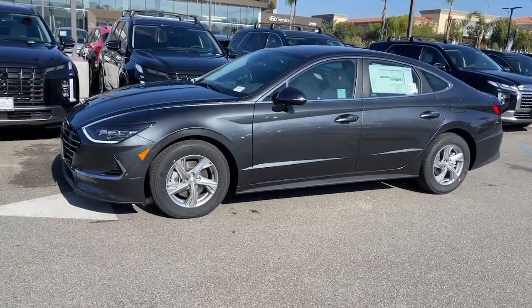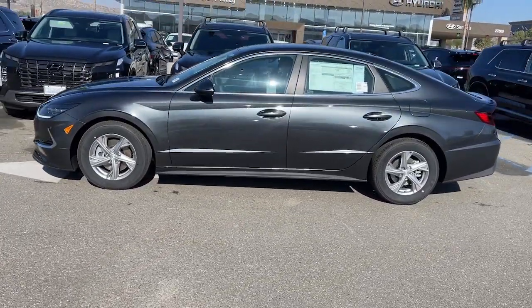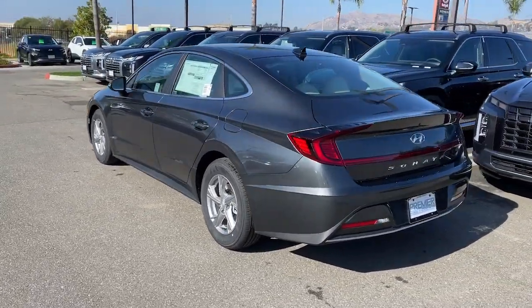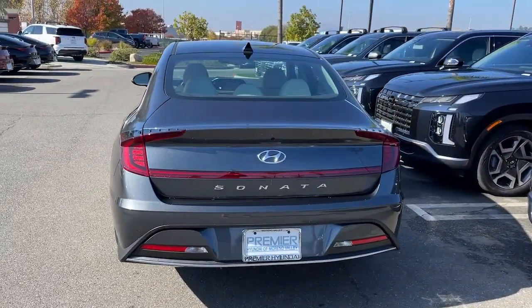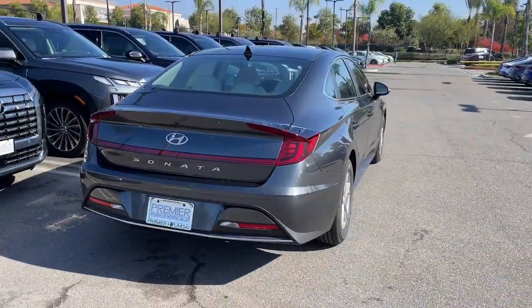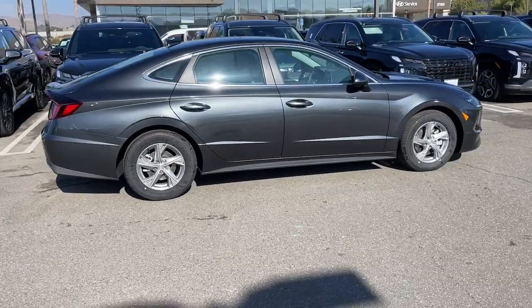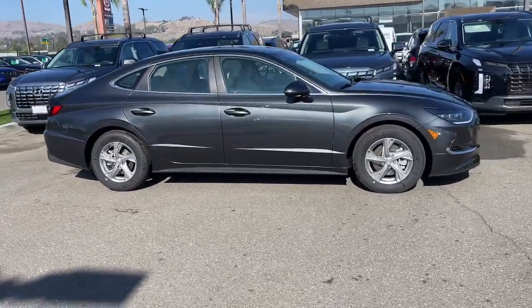Get acquainted with the 2023 Hyundai Sonata. This well-built, stylish Sonata delivers the best in family sedan comfort. With a spacious, quiet cabin, ample cargo space, a suite of advanced safety features, and connected infotainment on board, you'll look forward to every drive.